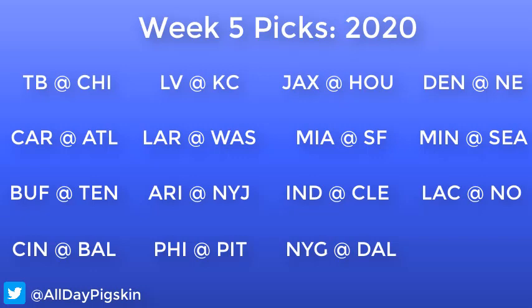Next up: Buffalo Bills at the Tennessee Titans. This game was originally supposed to be played Sunday but has been moved to Tuesday due to additional positive COVID tests for the Titans. We're not out of the woods yet — it could still be postponed or canceled if further positive tests come out. But as of now, it's still slated for week 5, so we'll break it down.